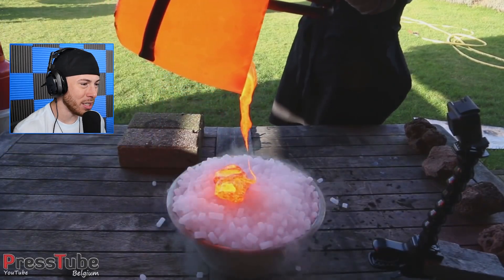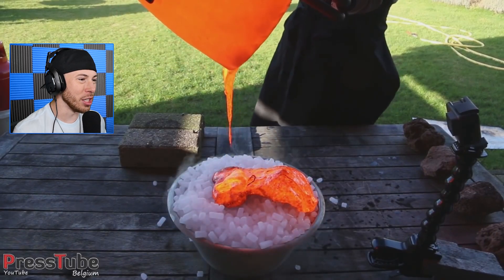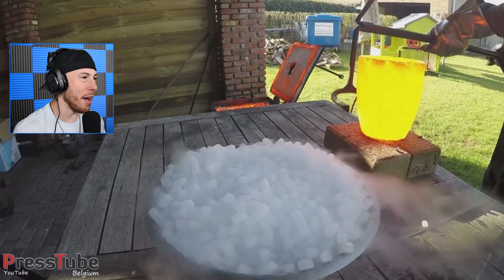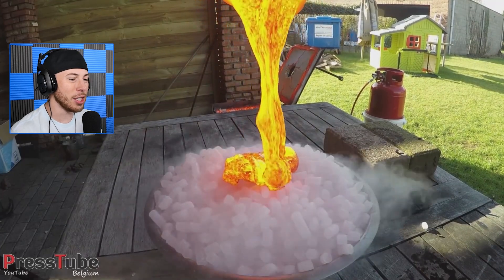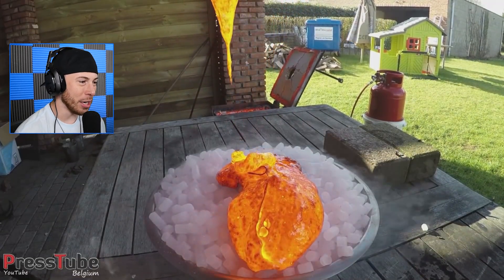Is that lava and dry ice? That IS lava and dry ice! By the way, this is just in someone's backyard — they're casually pouring out lava with a kid's playground in the background. Propane tanks, lava, dry ice — no problem, easy.